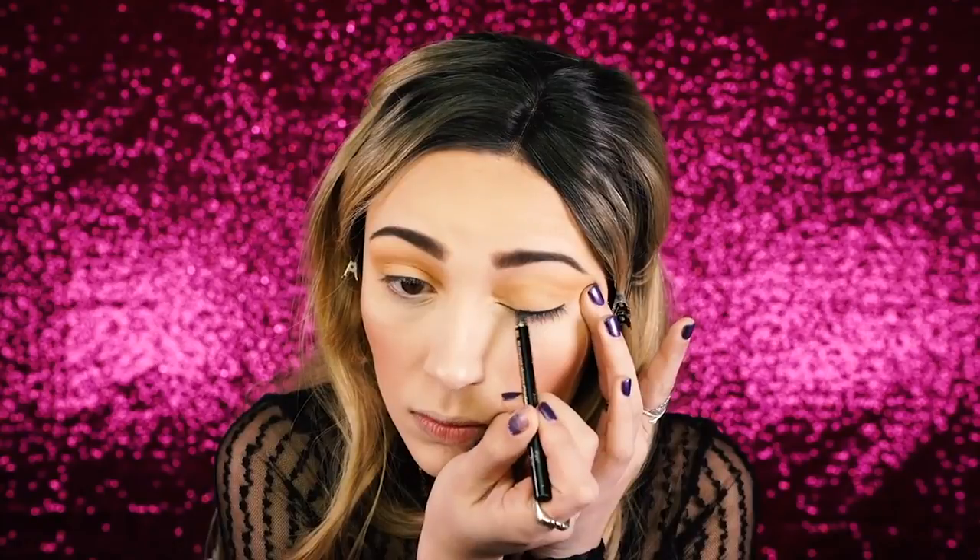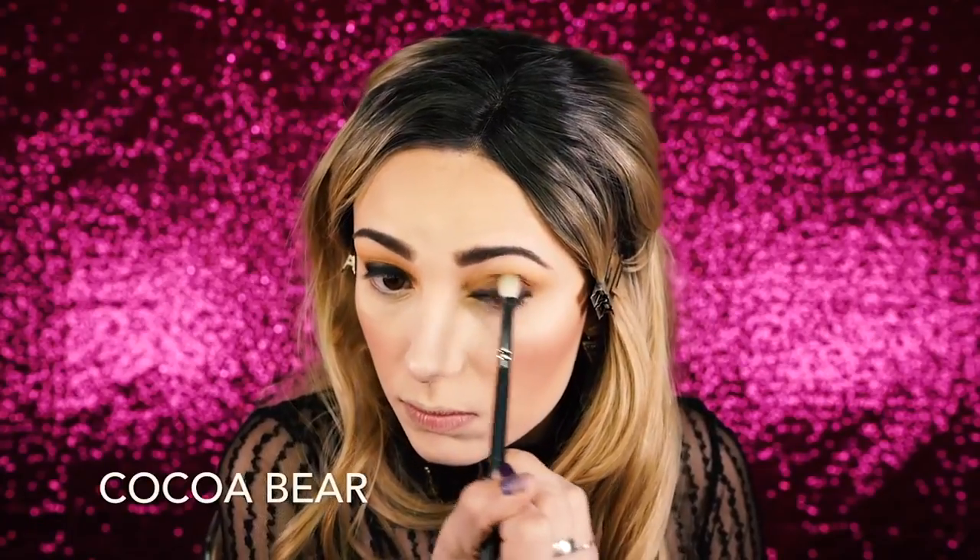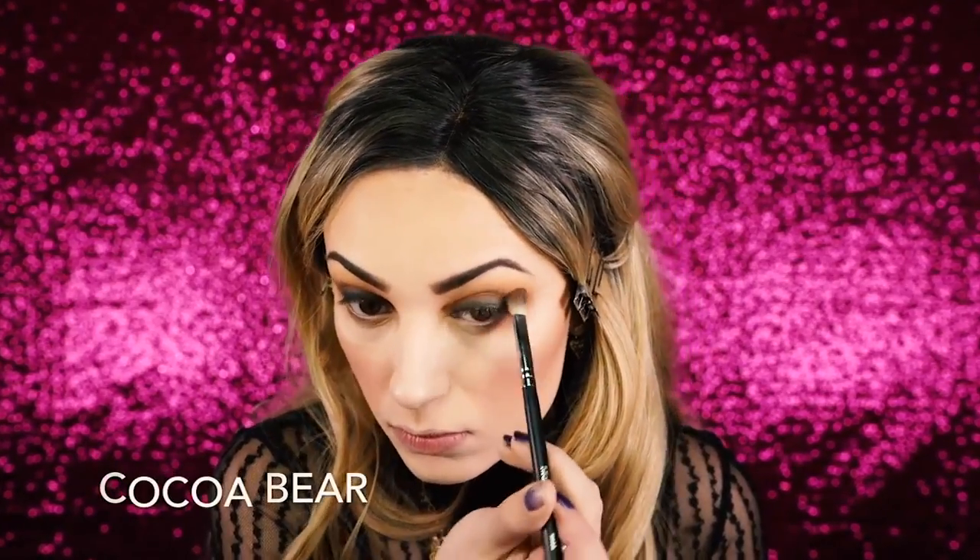Next I take the Too Faced Perfect Eyes eyeliner pencil in black and apply it to my lash line, bringing it upward slightly. It doesn't need to be perfect because we're going to blend it out. Then I go in with Makeup Geek Corrupt, a black shade, on a flat brush and bring it upward in a thin layer. I follow with Coco Bear, a warm brown shade by Makeup Geek, blended onto the lid — the black will disappear from all the blending so we'll add more back later. I also bring Coco Bear along the lower lash line to wrap that warm brown all the way around the eye for a smoky effect, then blend everything together with the E40 brush so it's seamless.